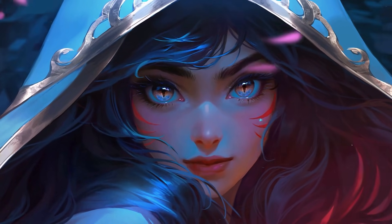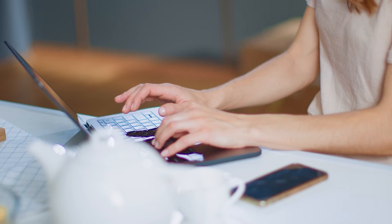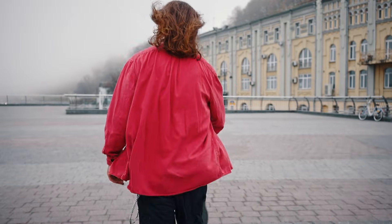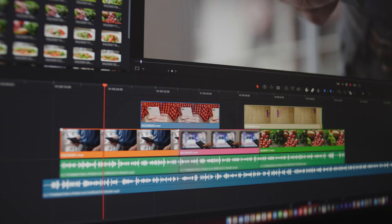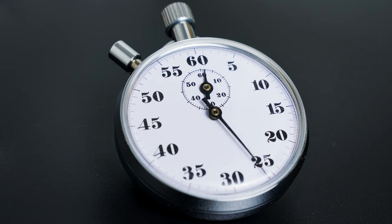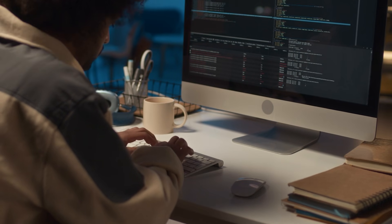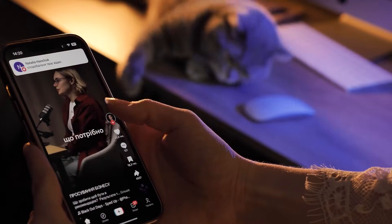Where Sora 2 really dominates is temporal consistency in longer videos. I generated 60-second sequences with both tools. Sora 2 kept characters, lighting, and environments consistent throughout — a red jacket stayed a red jacket for all 60 seconds. Grok Imagine occasionally had textures shift slightly or lighting that didn't quite track across the full sequence. But for short-form content under 15 seconds, which is most social media content, those consistency issues rarely show up. And Grok Imagine's punchy visual style actually performs better on platforms where you need to grab attention fast.